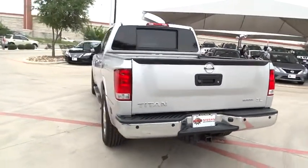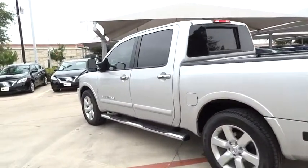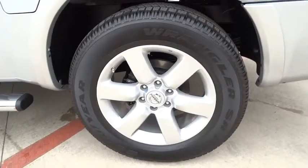Leather-wrapped steering wheel, driver airbag, power steering, adjustable steering wheel, cruise control, auto-dimming rearview mirror, PPO, four-wheel disc brakes, aluminum wheels, premium sound system.